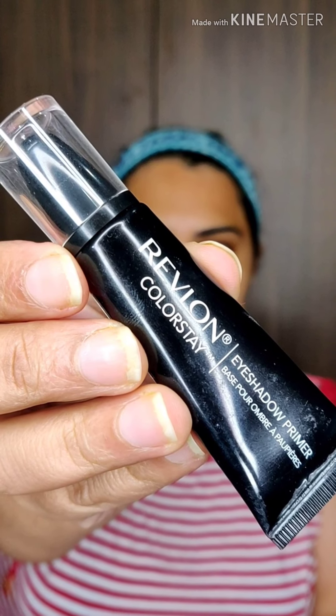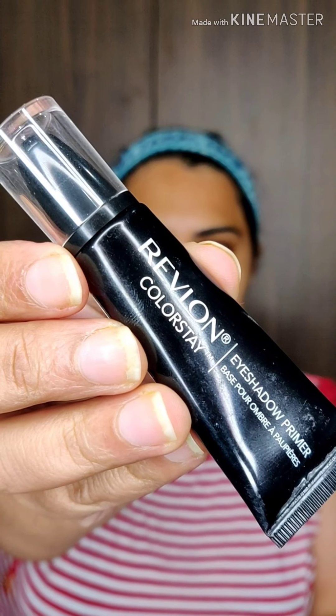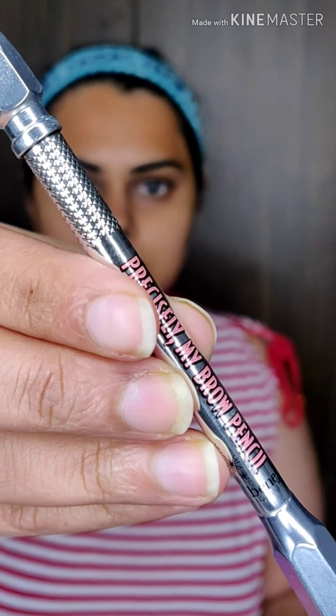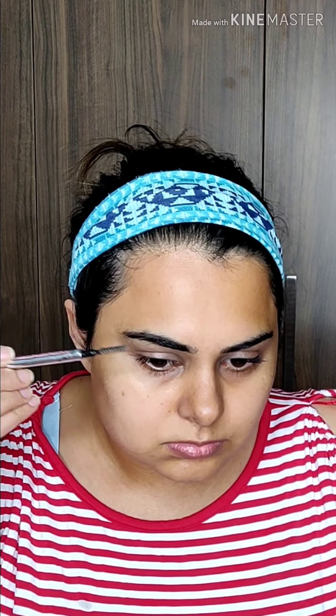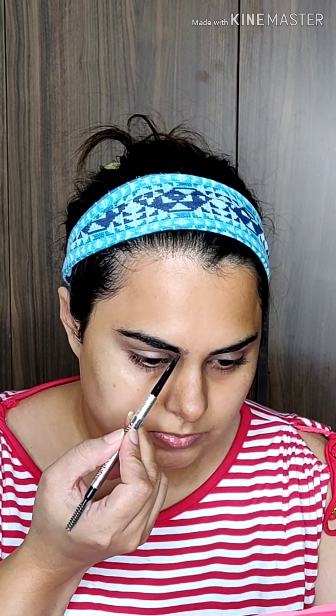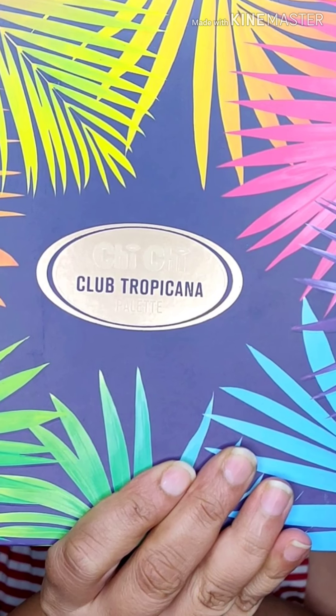The Revlon Prime Plus primer has vitamin B5 and hyaluronic acid. Revlon Color Stay is my eyelid primer, which helps to pop out my eyeshadow intensely. I'm blending out my eyeshadow with my concealer brush to define my eyes, then using Benefit Precisely My Brow Pencil in shade 6 with a spoolie brush to pull out my eyebrow hairs and fill them in.